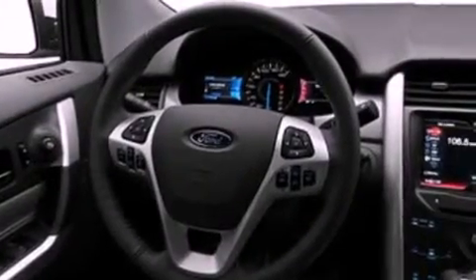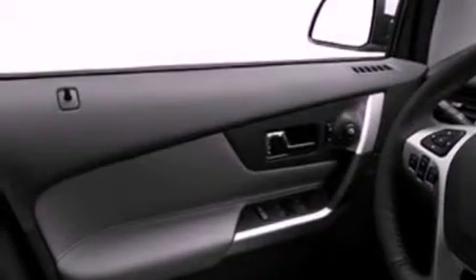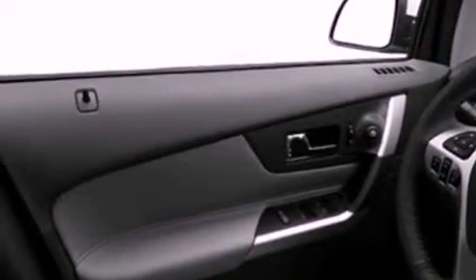Its top features include a multi-link rear suspension, speed-sensitive volume controls, commercial-free satellite radio, and a tire pressure monitoring system.